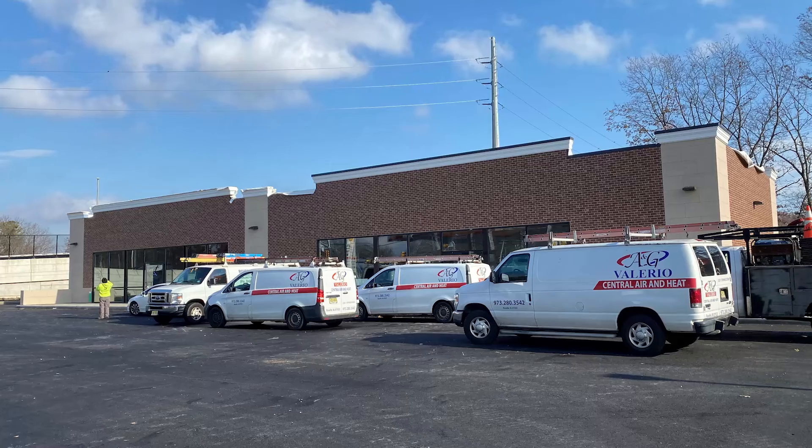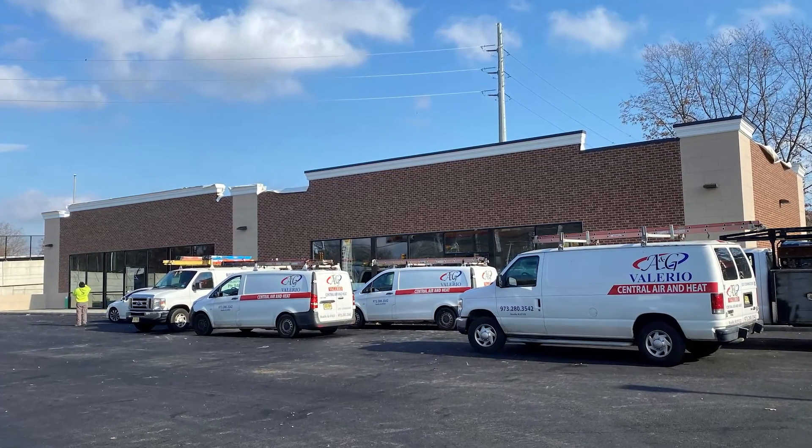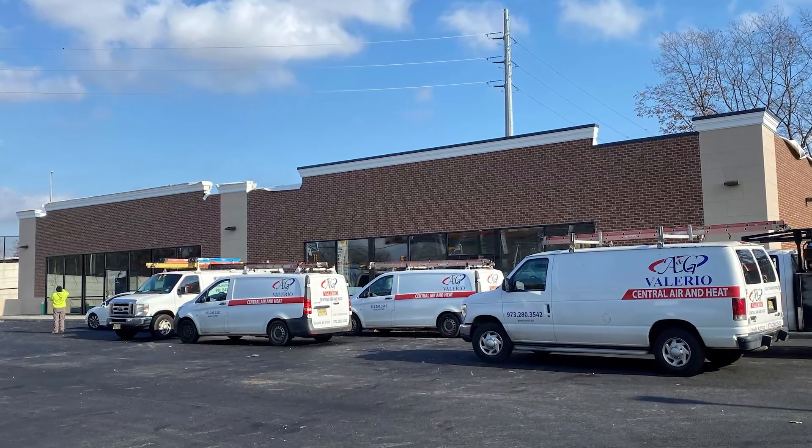The A&G Valerio crew attended special Airstage training focused on installation, startup, and technical aspects of the system, then began the HVAC portion of the project in mid-2021.